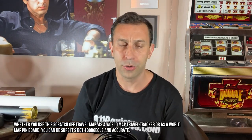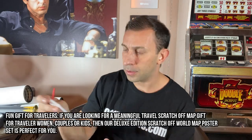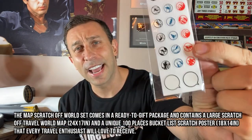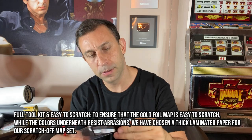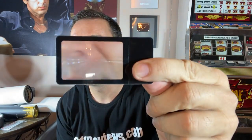It also comes — I forgot to show this in the last review — it comes with a little scratching tool so you can scratch off your countries, states, or whatever while you're working on it. Furthermore, it comes with these cool themed stickers so you can indicate the types of things you've done: skiing, some kind of boat activity, volleyball, equestrian activities — all the things that you can say you've done in different places.